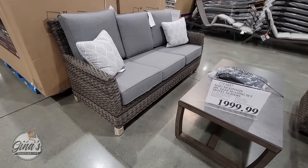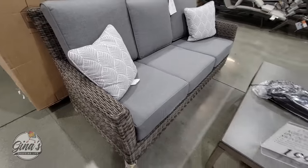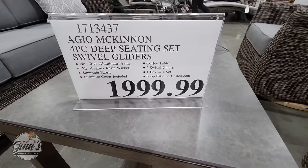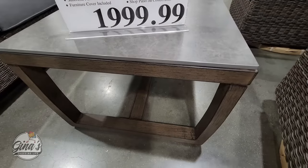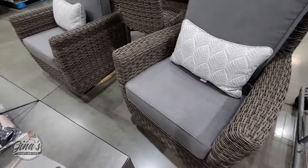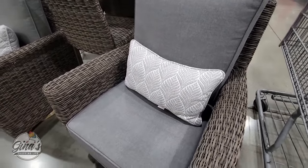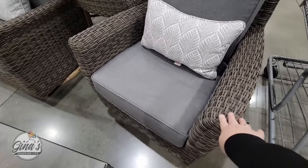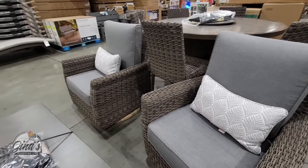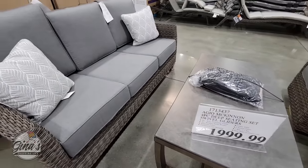We have a new outdoor seating set for $2,000. Now this is stationary and it comes with the cushions, the toss pillows, and an outdoor coffee table — just a regular outdoor coffee table, no fire pit. You do get both chairs, and the chairs swivel and rock. Outdoor seating sets can get expensive, and it does include the covers for them, so when they're not in use you can cover and protect them from the weather.